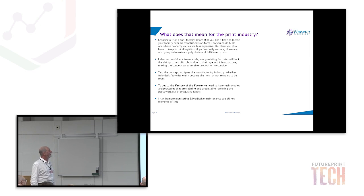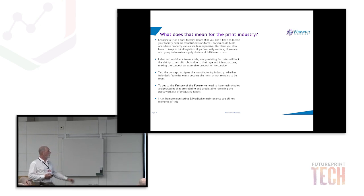What does this mean for the print industry? Creating a truly dark factory means you don't have to locate your facility near an established workforce — you could build where property values are lower. But you must consider logistics: being remote creates supply chain issues. Many existing factories lack the necessary infrastructure, making the concept an expensive proposition. Yet the concept intrigues the manufacturing industry. To get to the factory of the future we need reliable, predictable technologies — removing guesswork from label production. Industry 4.0, remote monitoring, and predictive maintenance are all key elements.